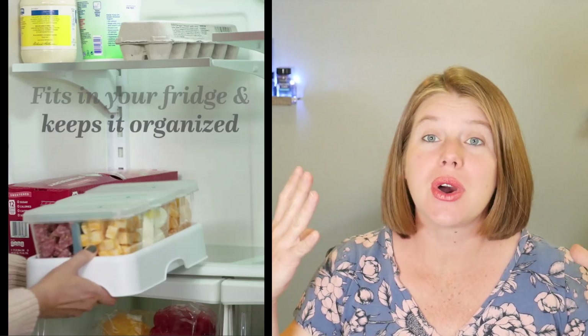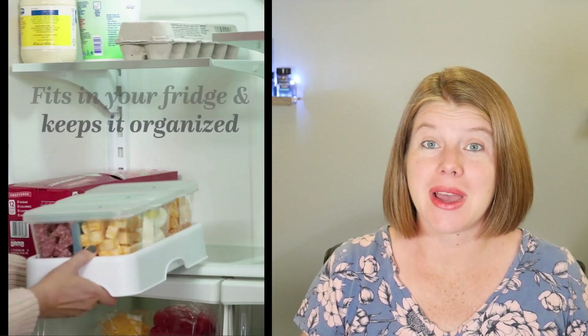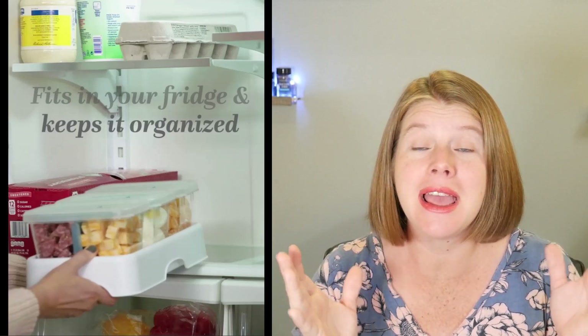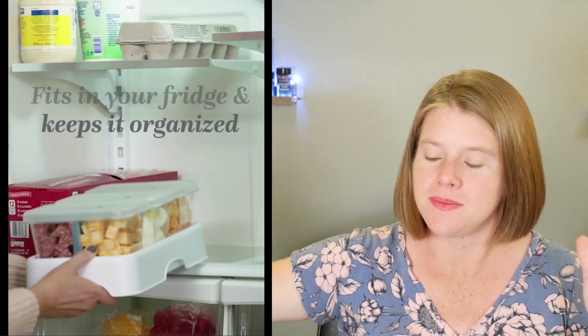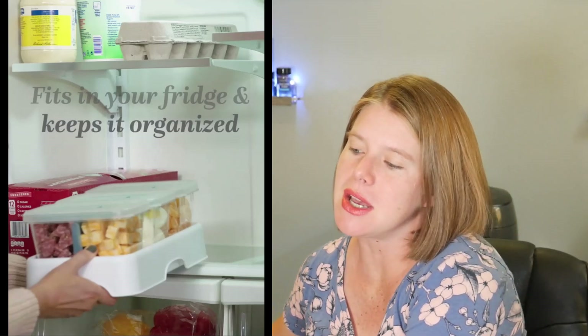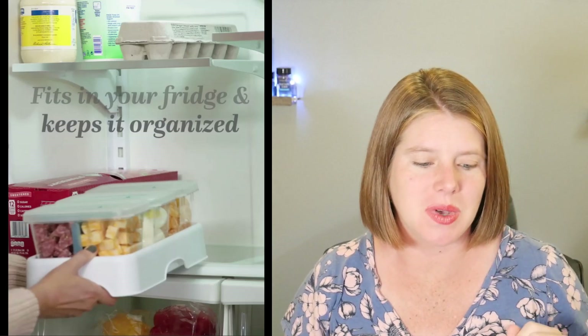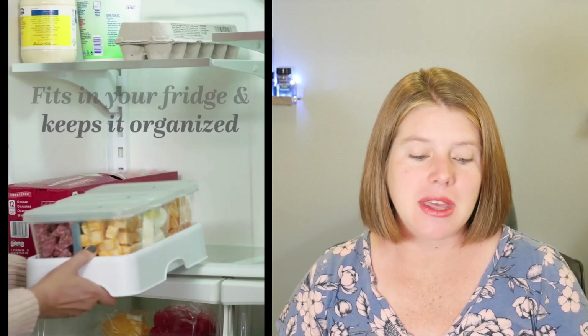It fits right in your fridge and keeps everything organized. You can cut up snacks — oranges, grapes, pepperoni, cheese — pull it out and put it on the table when the kids come home. Or if you're meal prepping, chop everything up and put it in there. It's the same size as a box of 12 cans of soda, so it fits right in and keeps everything organized and cold.